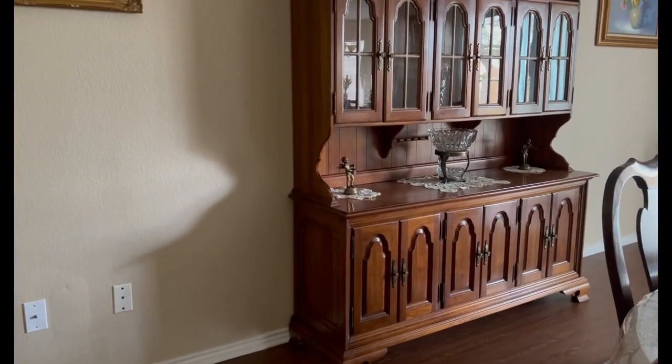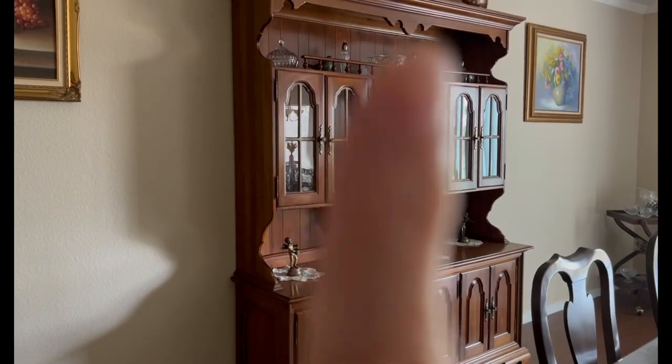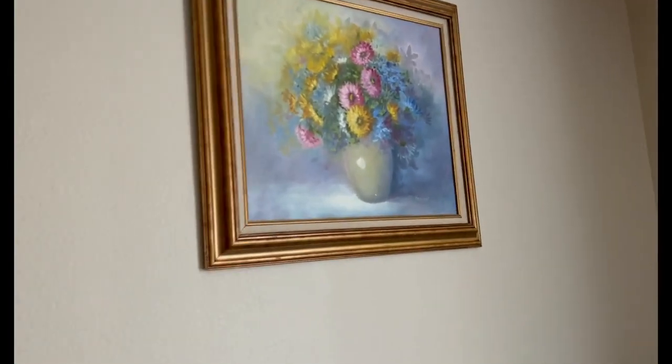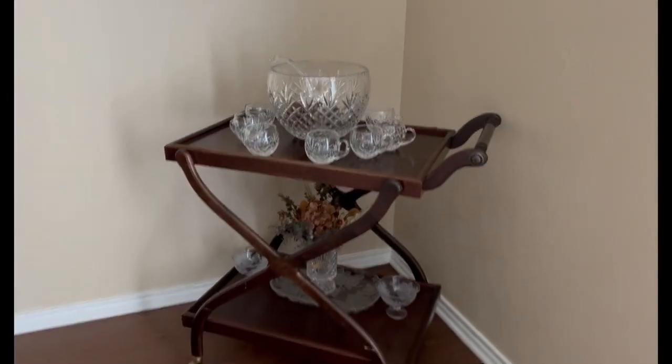I'll get to the prices in a second — I just want you to take a look. This hutch actually has a stamp in the back; I believe it says 1956, and I think it's a Thomasville — I'll have to double-check. Here's another piece of art from a thrift store, and these two over there were Goodwill finds. I love them. This cart was also thrifted — my husband bought that.